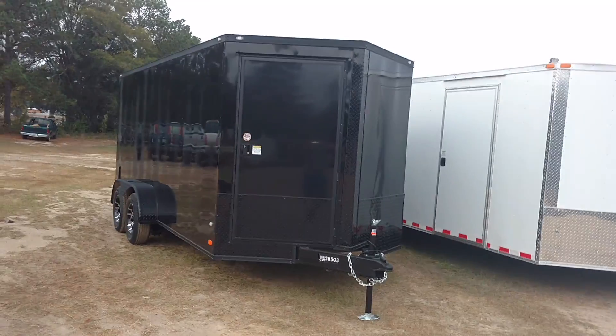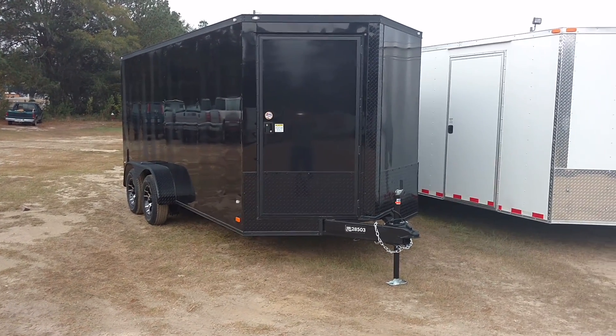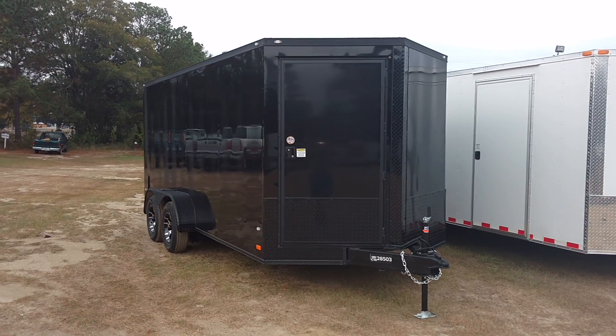As y'all can see, this semi-16 is just a gorgeous trailer and we're real proud to give this one to him. We hope to hear from y'all soon — give me a call at 478-308-1559. See you next time!